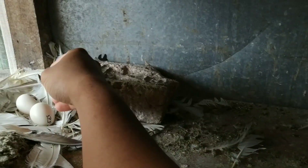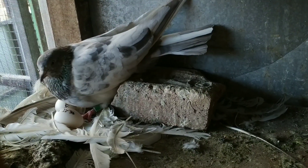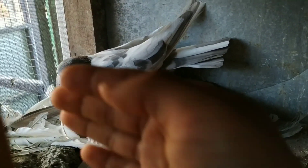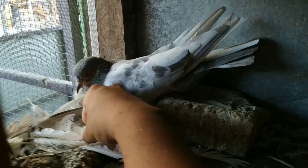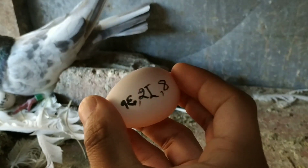Here — this is an egg of bantam chicken. These two eggs are of bantam chicken. You can see they are a little larger also. It is number eight.